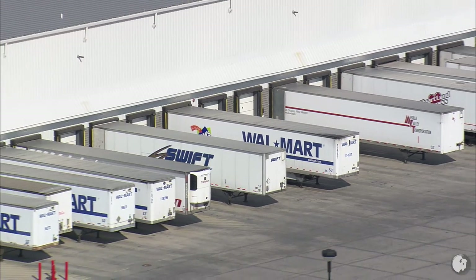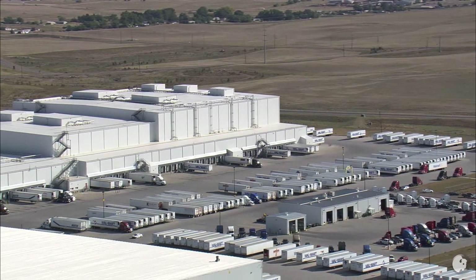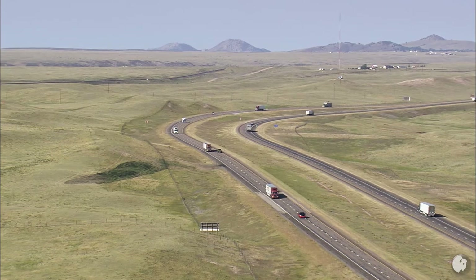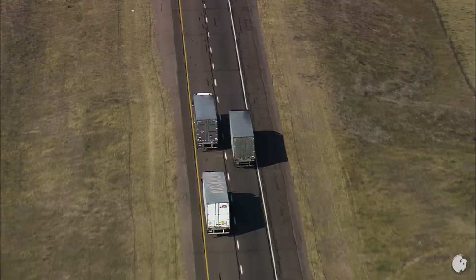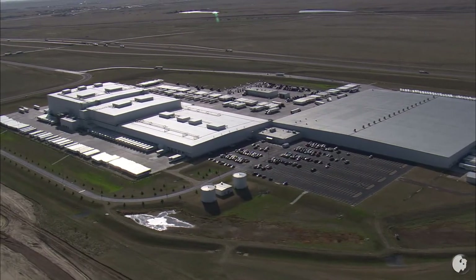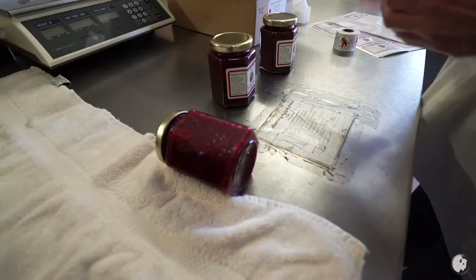Corporate chains manage regional inventories through central distribution centers, making small-scale local sourcing impractical. We checked on selling the raspberries in the grocery store, and they had to go to Denver first, to the warehouse, and then come back. That's not good — we want to keep them fresh. At that point, we decided we were going to direct market everything.